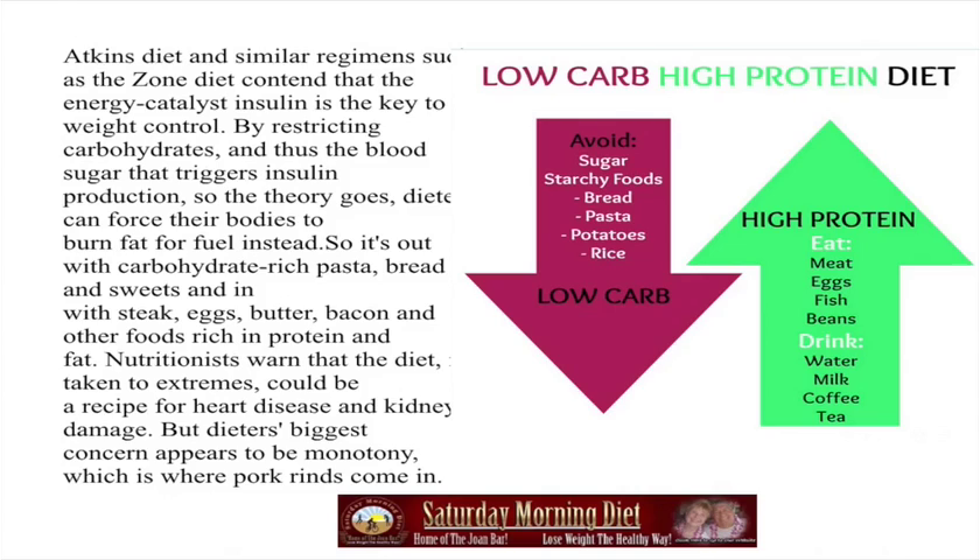Nutritionists warn that the diet taken to extremes could be a recipe for heart disease and kidney damage. But dieters' biggest concern appears to be monotony, which is where pork rinds come in.